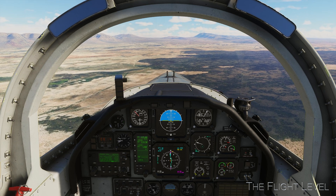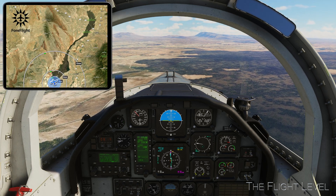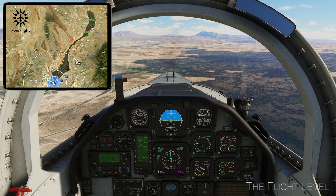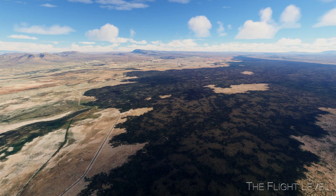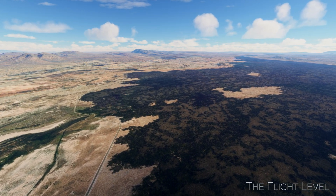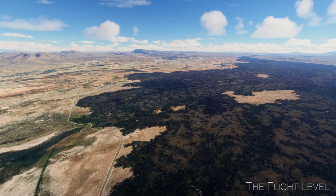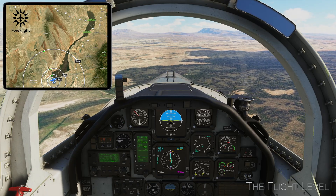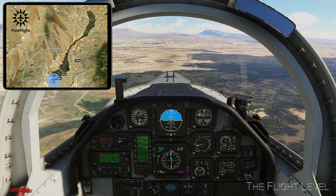We are approaching the south tip of the Carrizozo volcanic field. The lava field is about 50 miles long, with an estimated thickness of 30 to 50 feet. Magma slowly trickled out of the ground from a subsurface volcano some 5,000 years ago. The eruption lasted 20 to 30 years and has since become dormant. The frozen river of volcanic rock looks like a dark scar carved into the surrounding desert.